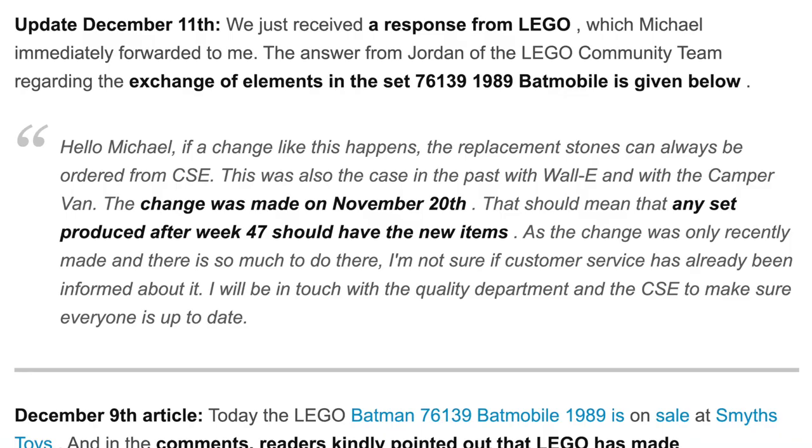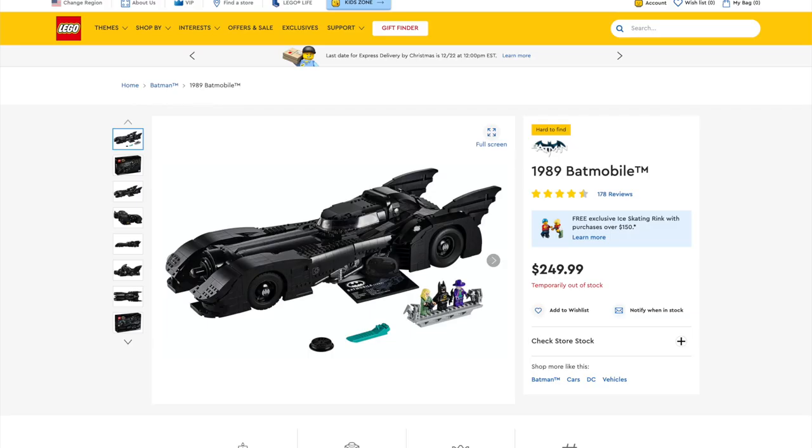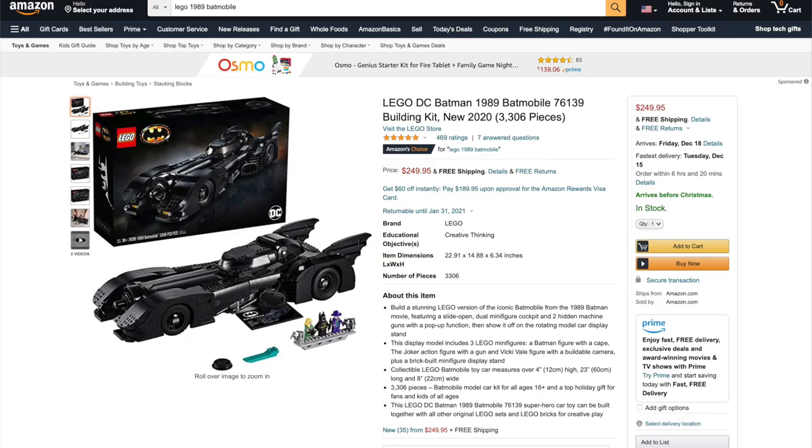Thanks to an update from the LEGO Ambassador Network, it turns out if you have the older version of the set, you can reach out to customer service for the updated parts. And while this set may be sold out on LEGO's website, I've left a link in the description below for Amazon if you want to pick it up and support the channel.